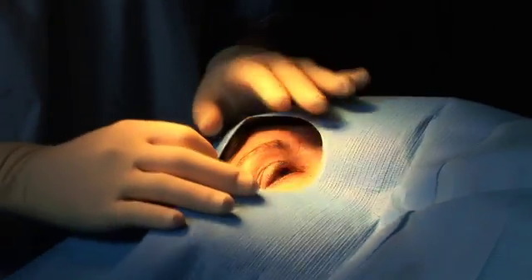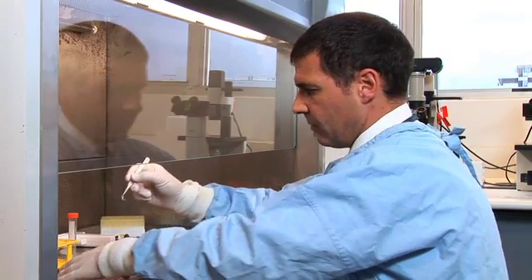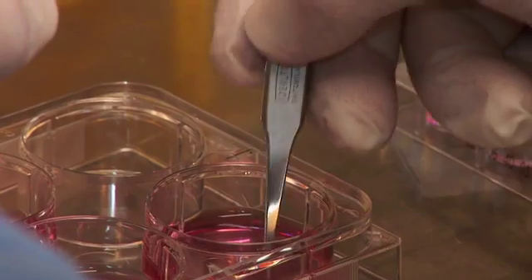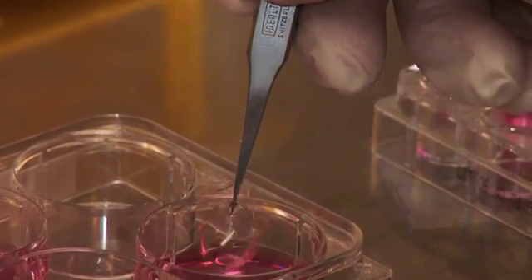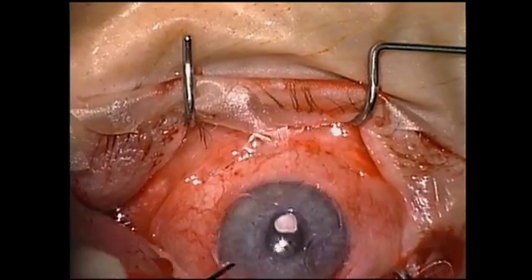In less than a day spent in hospital, this patient's eyesight will be restored. Stem cells from the patient's own eye have been harvested on this simple contact lens. This will be placed on the eye to overcome the damage caused by blinding corneal disease.